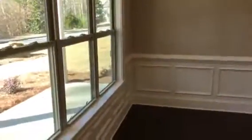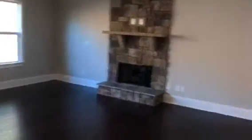Walk in, and you've got your dining area here to the left. Your foyer area goes up two-story. Garage here on the right.